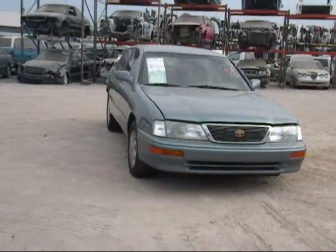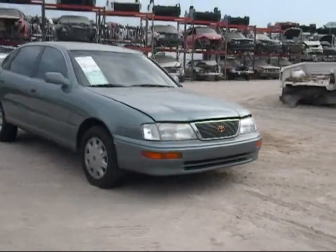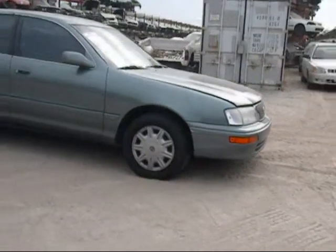Welcome to Fresno Top Recycling. Today we have a 1997 Toyota Avalon. The front hood is in good condition, the headlights are good, and the front bumper is good.